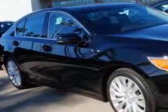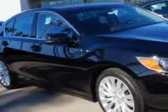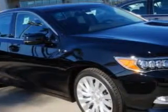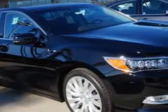Check this out. Imagine driving this Crystal Black Pearl 2015 Acura RLX, equipped with a 6-cylinder engine and an automatic transmission. Enjoy an exceptional 31 miles to the gallon on this great car.